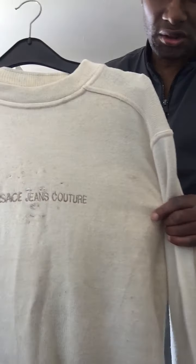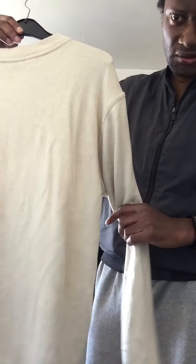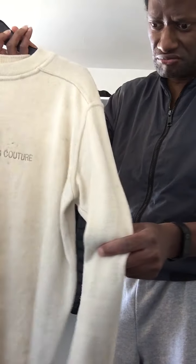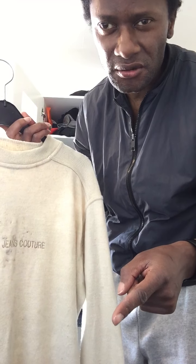We have the Versace sweater here. This was circa 2005-ish time — that's when I was really into clothes. It's a good little sweater really. I think it was £210. I got it for a steal from this boutique in Birmingham for only £55. Not bad.